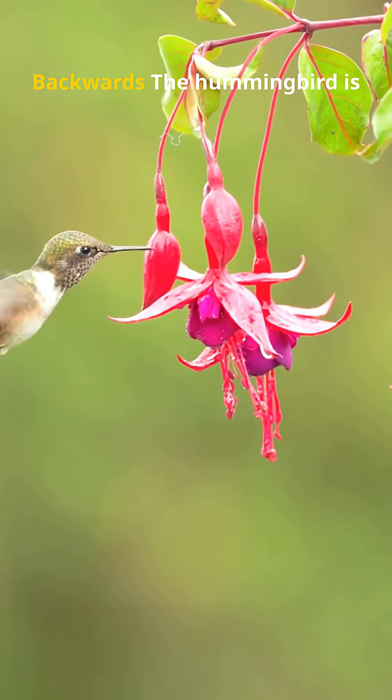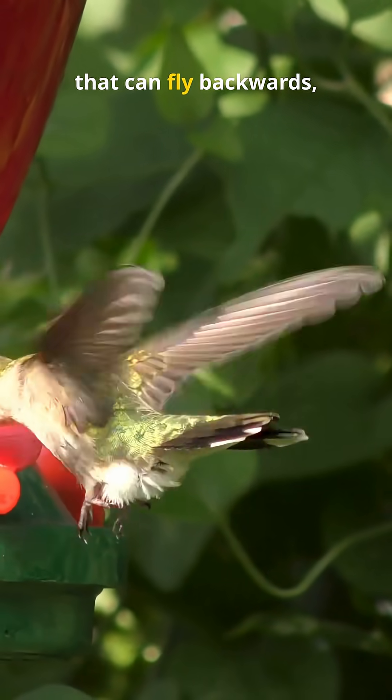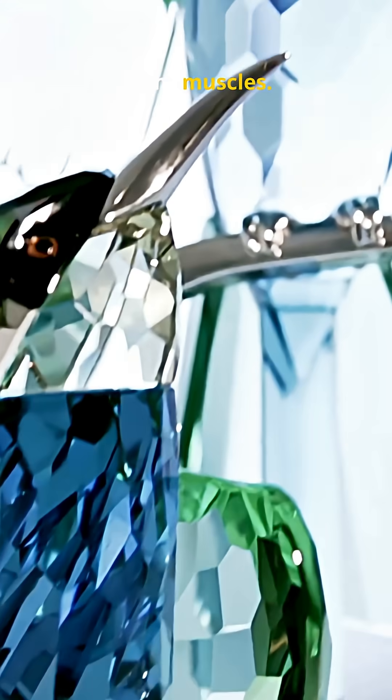The hummingbird is the only bird in the world that can fly backwards, and it's all thanks to the unique design of its wings and flight muscles.